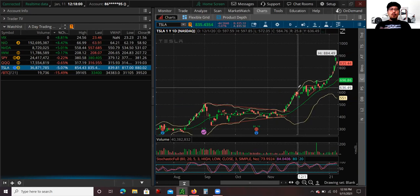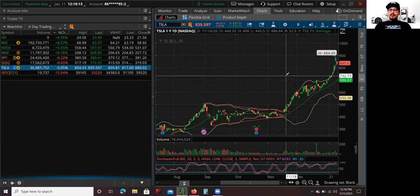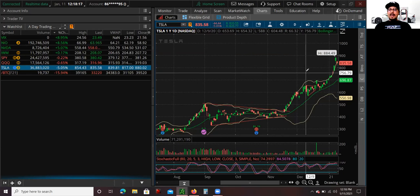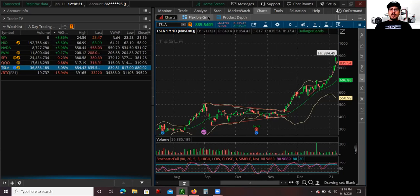It didn't pull back how I wanted it to, and the trading day is not over — it could still sell off more. Right now Tesla is down 5%. I was hoping that it could test the $800s, but it didn't get there quite yet. It might still happen. Let's go over the intraday chart and how I traded it.